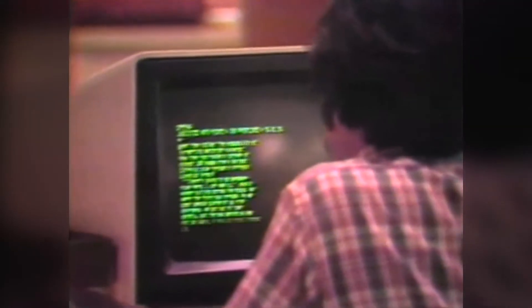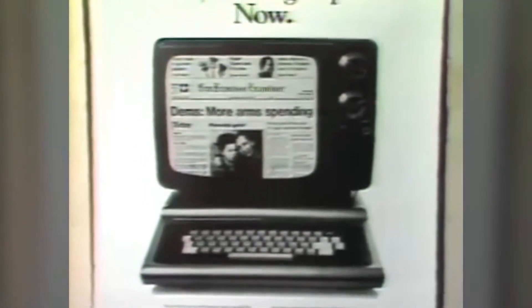Both the Examiner and Chronicle began service within the last two weeks and printed full-page ads about it. Of the estimated 2,000 to 3,000 home computer owners in the Bay Area, the Chronicle reports over 500 have responded by sending back coupons.